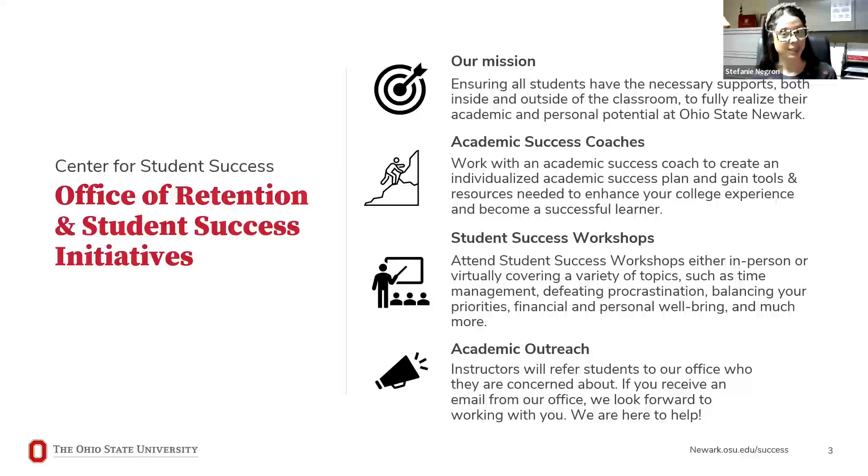We support students in a few different ways. Through academic success coaches like myself, we meet one-on-one with students to talk through a variety of topics — academically, personally, and socially. If you're having issues with time management, not sure how to study for an exam, need personal support resources, or are looking to get more involved on campus, we can help. Anything we can't help with directly, we can redirect you to the right office or people.